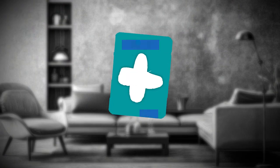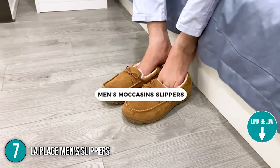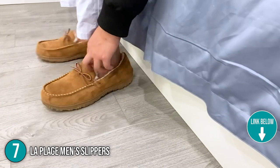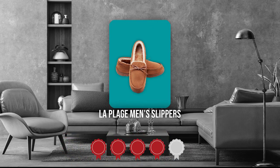The seventh indoor and outdoor slipper on our list is the Laplage Mint Slippers. The Laplage slippers are machine washable because they're designed to be worn outside. So whether they get covered in dirt and stains or get stinky, simply toss them in the wash and they'll look brand new. Trustedshoppingguide.com has awarded the Laplage Mint Slippers a 4-badge rating.